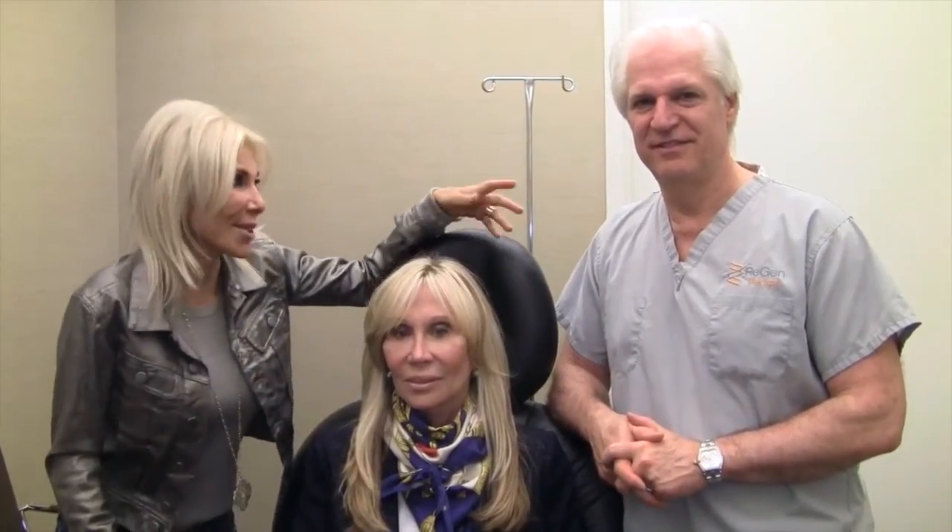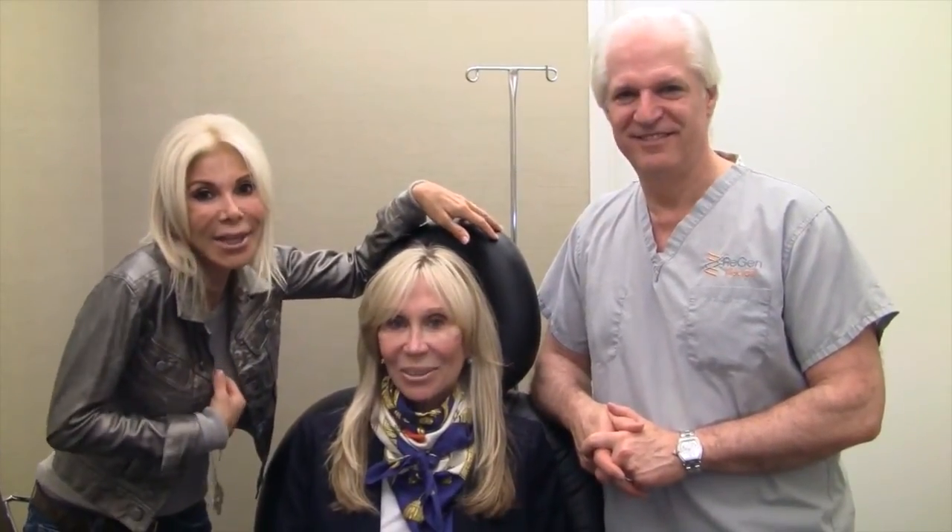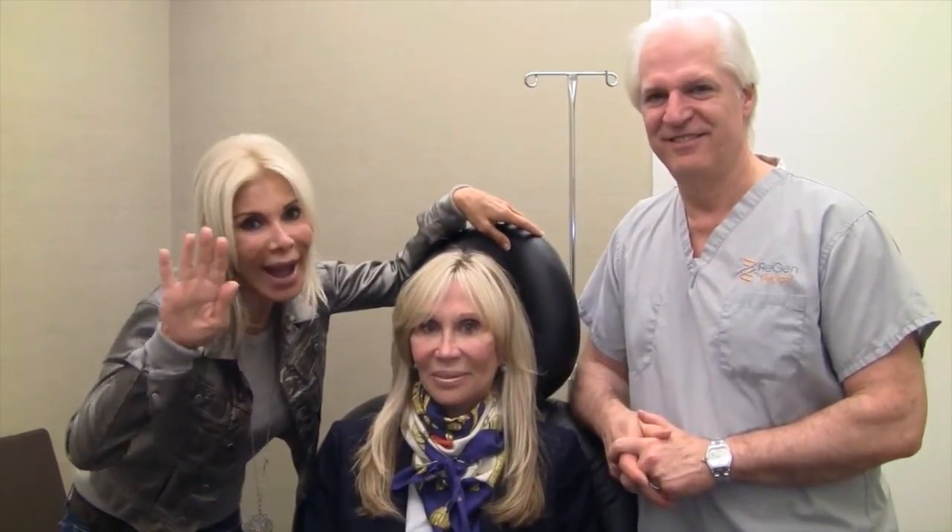We'll see what happens in a month from now. So goodbye for now from Dr. Stephen Victor, Candice Stark, and Andrea at Fab at Any Age. Be fabulous forever. Bye bye.